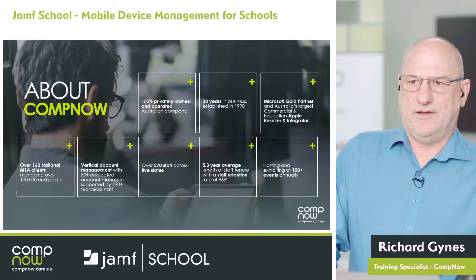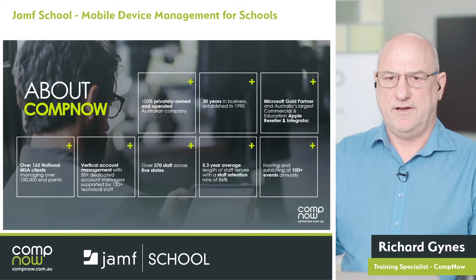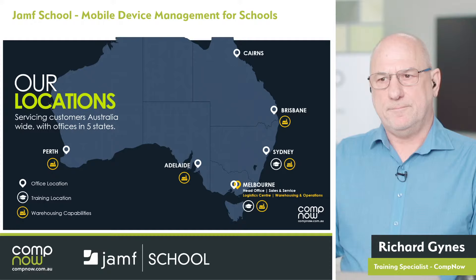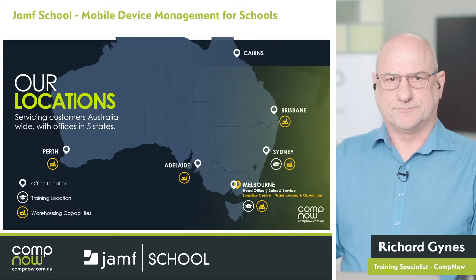A little bit about CompNow: we're a 100% privately owned, wholly Australian-owned company. We are the largest education and Apple reseller and integrator in Australia. We've got offices in five states and warehouses to support you in those states. We've also got training setups in Sydney and in Melbourne, though we train around Australia as well.